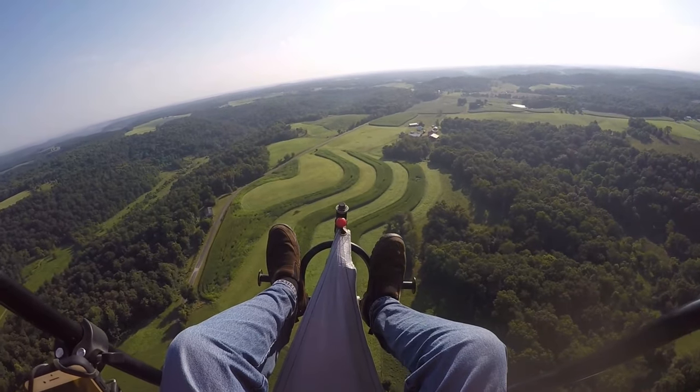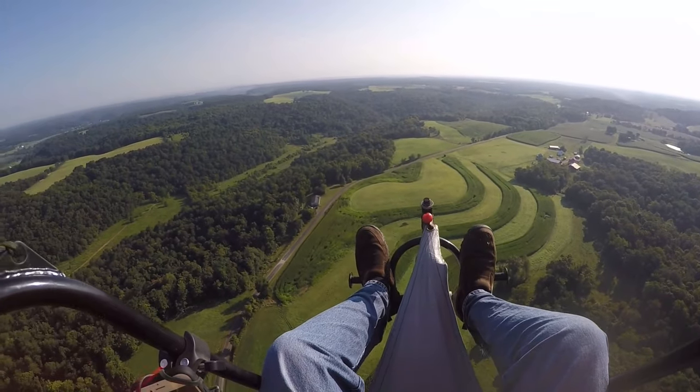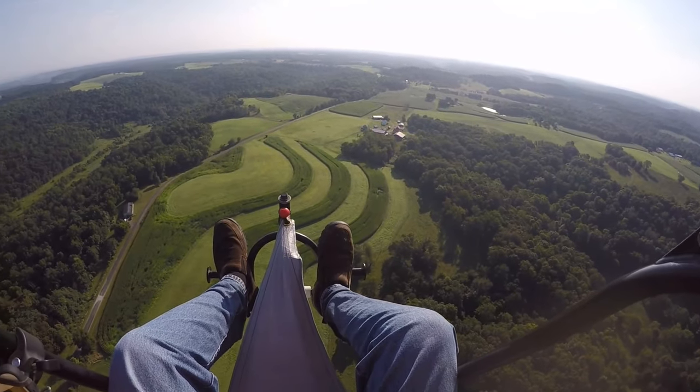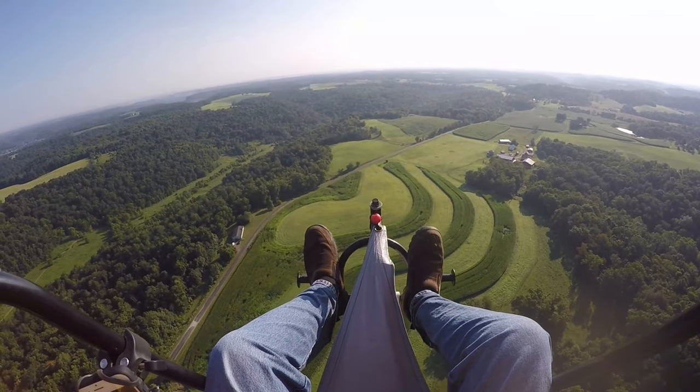And that's just something you get used to. I mean, I don't like it — it's not the greatest thing for an enjoyable flight — but you're not getting all scared and worried. You just go for it.